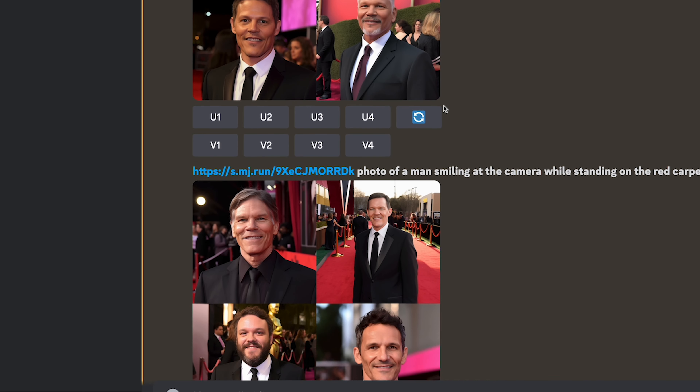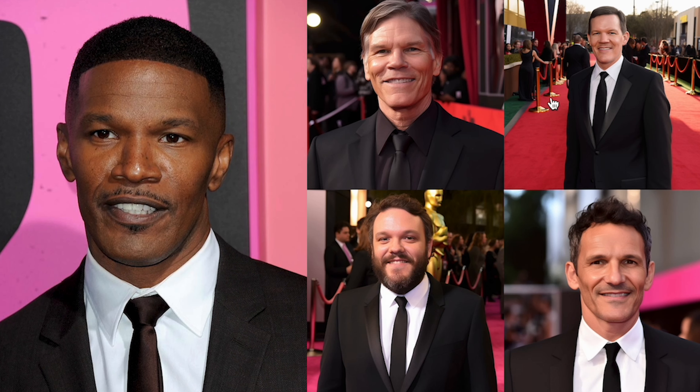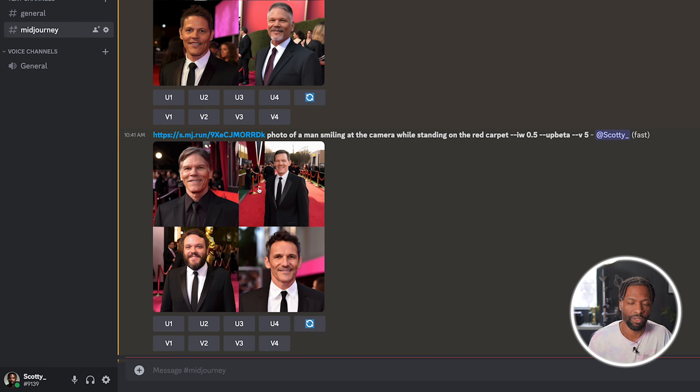At 0.5, these images start to lose their likeness compared to the Jamie Foxx input — different complexion, black jacket, not really resembling Jamie Foxx too much. So changing this is actually very helpful. I can imagine people are going to create some amazing things by being able to adjust this weight. And then cranking it up to 1.2, I can automatically tell that some of these AI guys are a lot closer in similarity to Jamie Foxx — his beard, his smile, his likeness. It seems to be pretty effective.